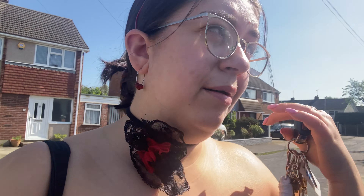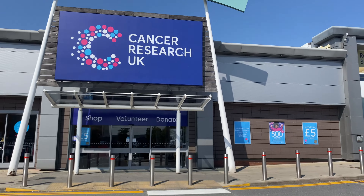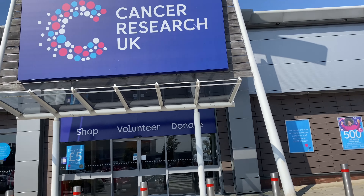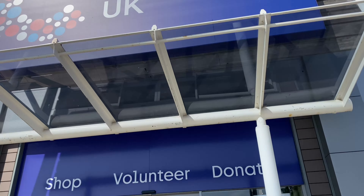Hello everyone, welcome back to my channel. My name is Amy if you're new here. Today we're going to go for a little mooch around the Cancer Research Superstore. Not gonna lie, my fit is staying possibly too hard for a charity shop. I am going out for lunch with my dad later because it's his 60th birthday today. I did invite him to come on this charity shopping journey but he is getting the exercise bike.